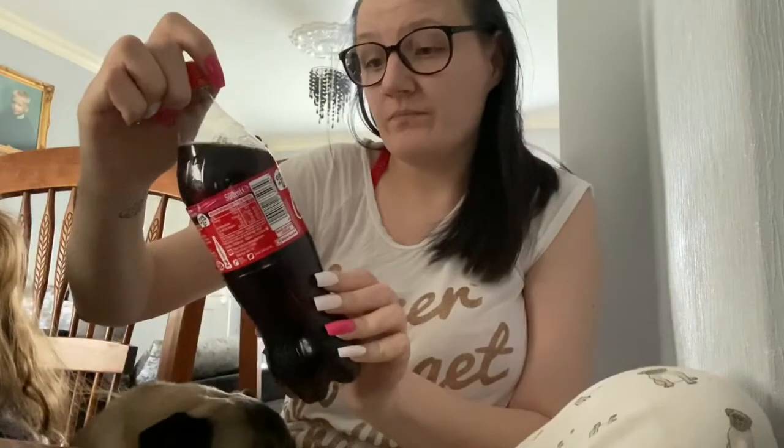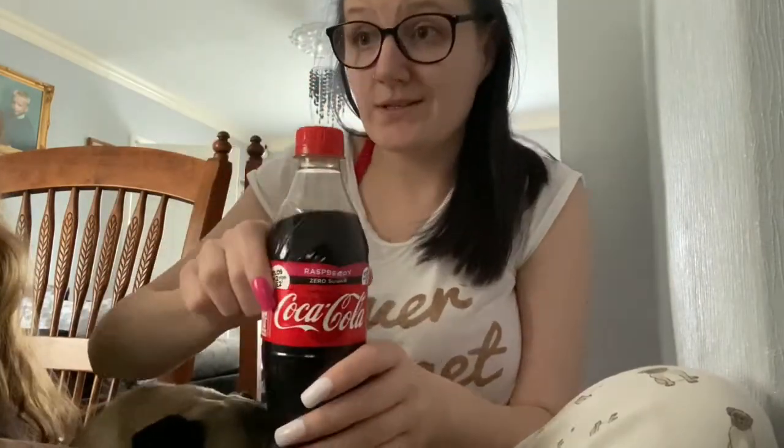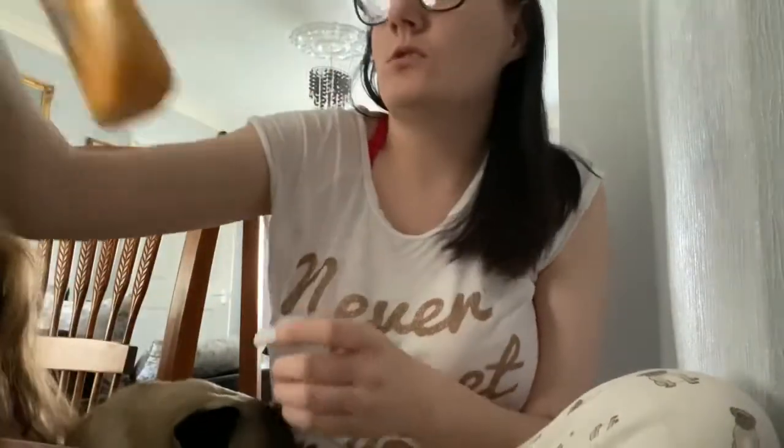This is a drink - Coke, raspberry flavour. Love it, it's my new favourite drink. So if you haven't tried it, I'll recommend you to try this because I'm loving it.